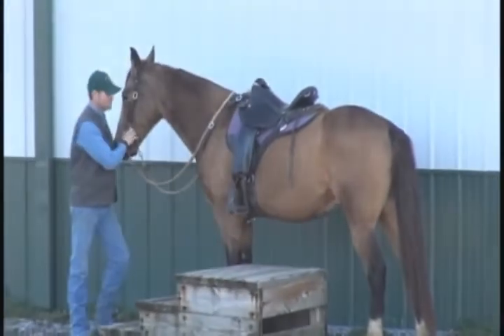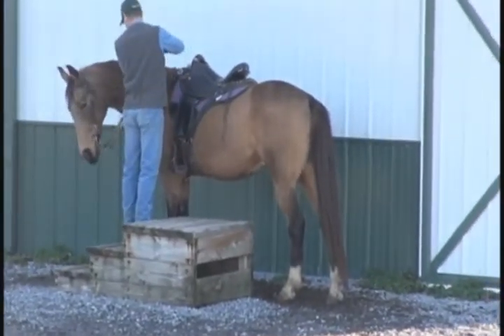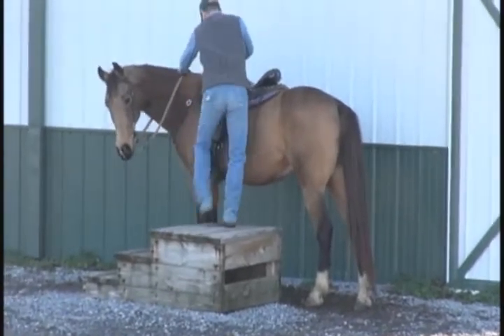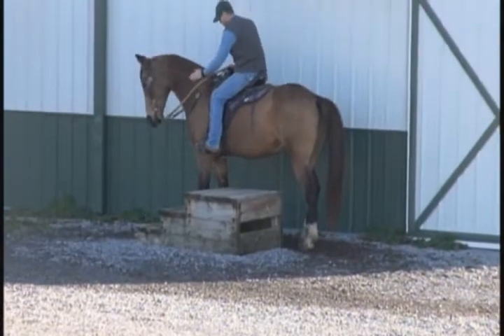He's gonna get on him and show you how he goes. He's got a nice gait, got extremely a lot of training. He side passes, he neck reins like a good quarter horse — broke to death.